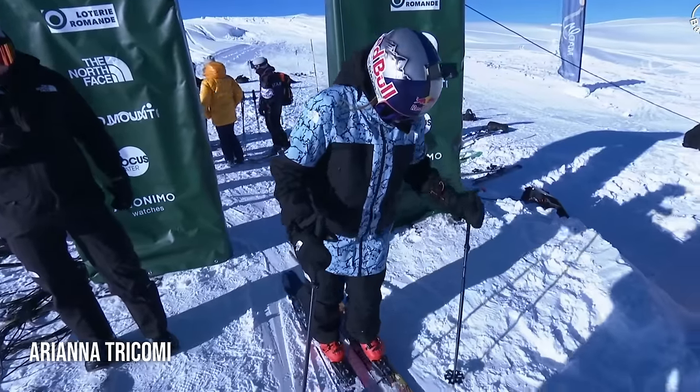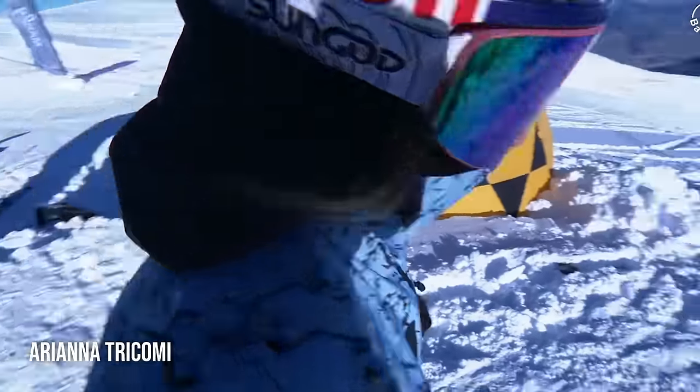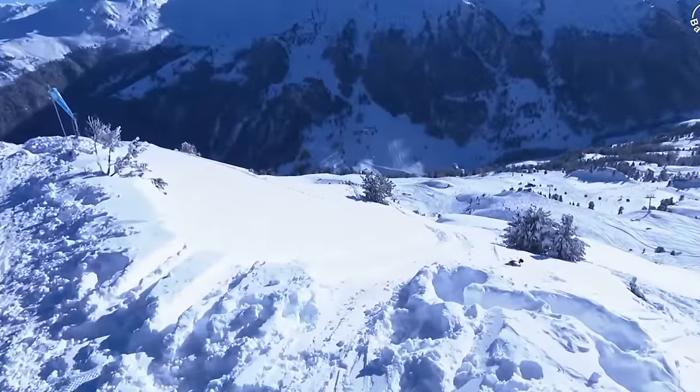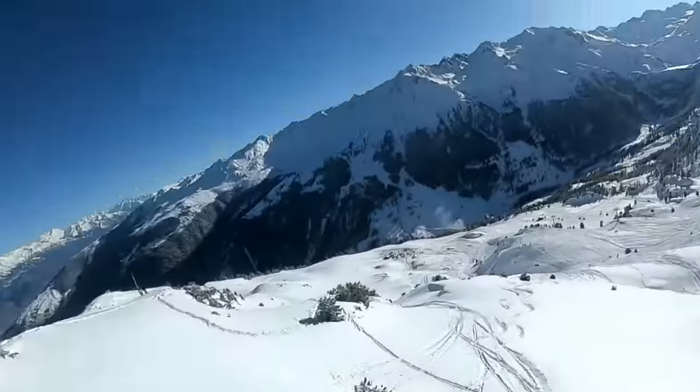She's heading for the quarter at the end, coming into the quarter and just popping a little air to close it off. Three stomped tricks from Lou — pretty similar to her first run. Backcountry Invitational — everyone is super stoked to have her here. She was here for the four stars and the Challenger, but not for the backcountry.